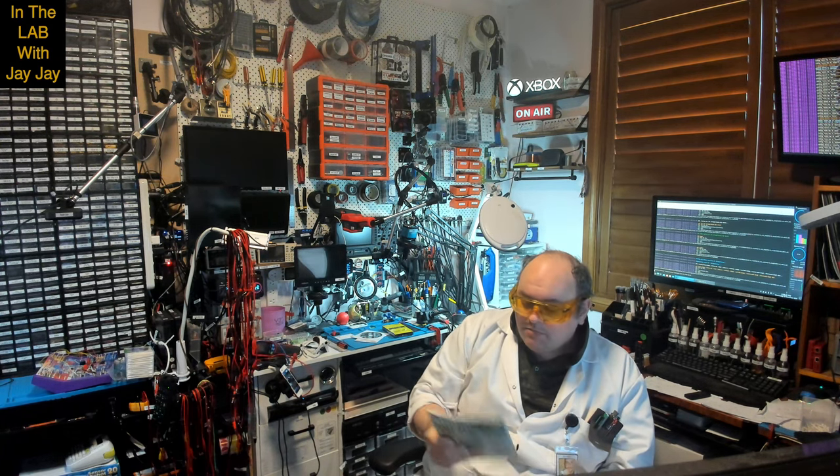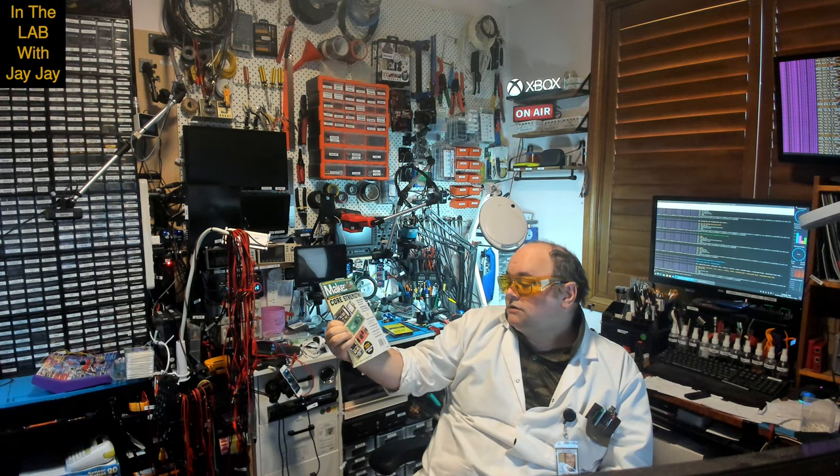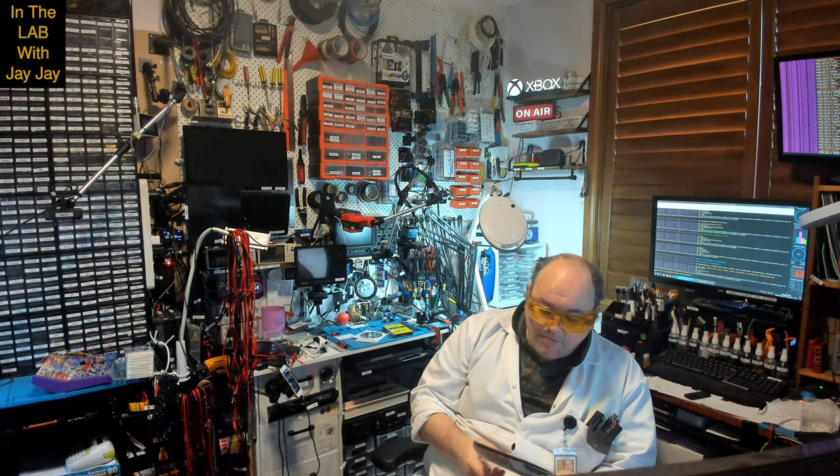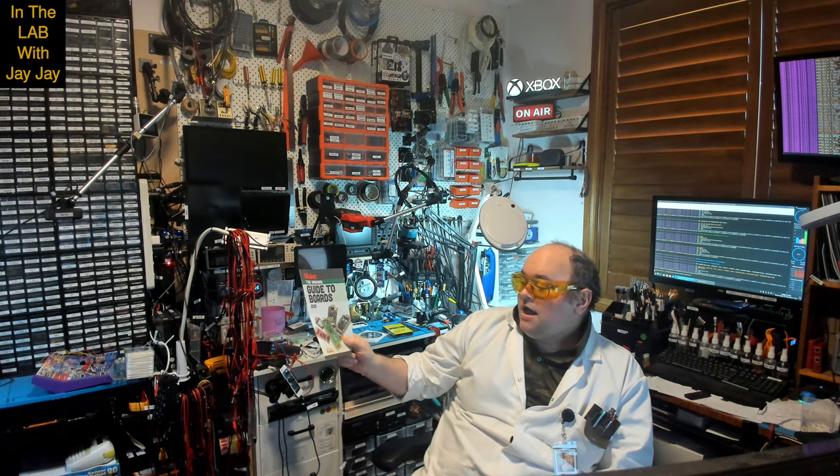I just wanted to give an honorable mention — today my Make Magazine arrived. I subscribe to Make Magazine and this is volume 91. Looks like they've got some interesting micro things on the front cover. Also this is the Make Guide to Boards, which is really excellent — this is the 2025 edition, so they're getting it out in advance of next year.